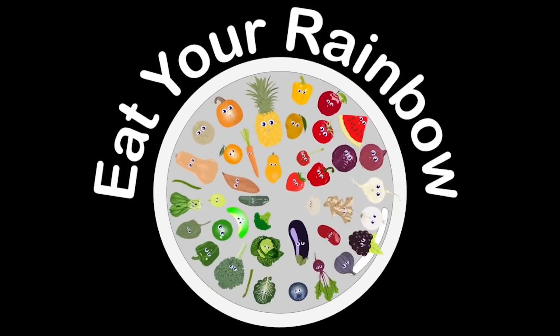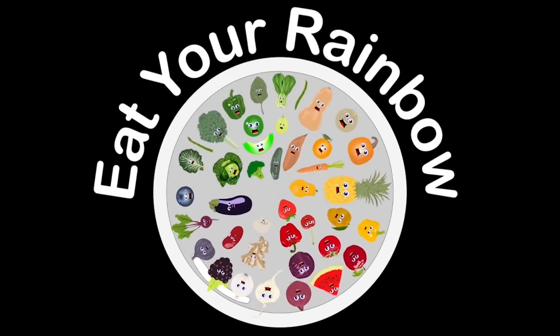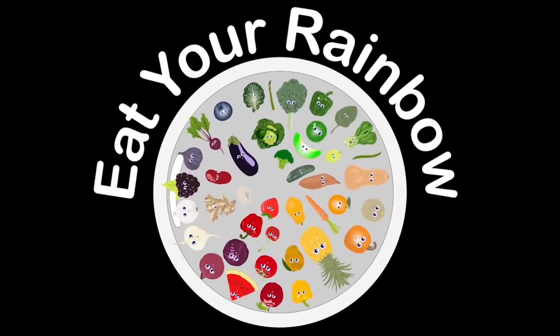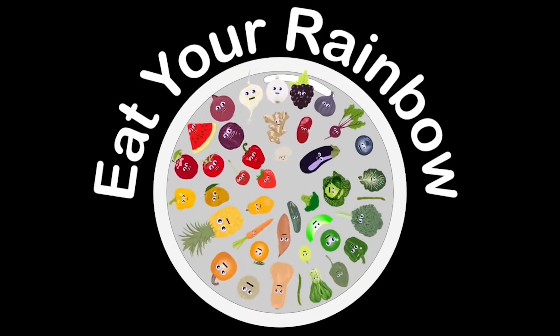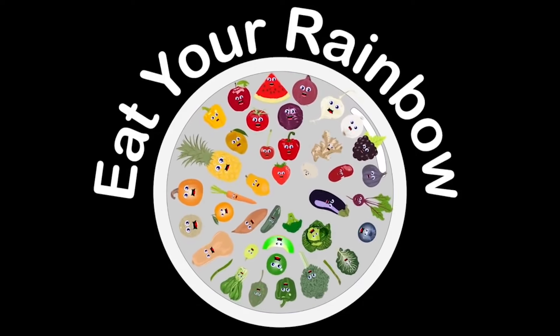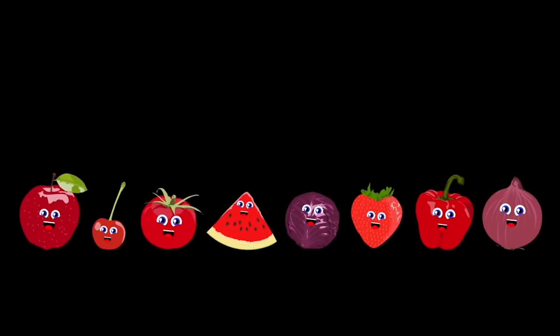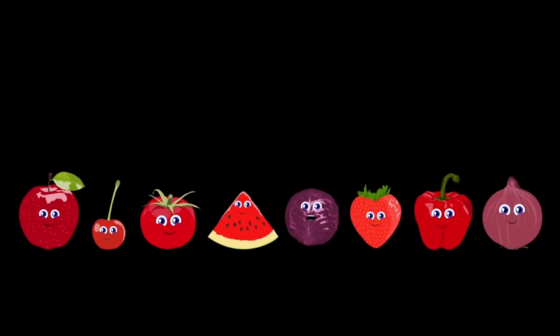We are the rainbow of foods that you should have in all your meals. Eat your rainbow every day and great is how you will feel. We'll give you essential vitamins and also minerals, so when you get hungry make sure you sit and eat a rainbow. Let's start with the color red — we are the apple, red cabbage, tomato, and cherry.